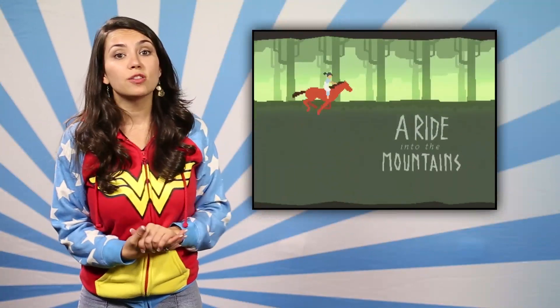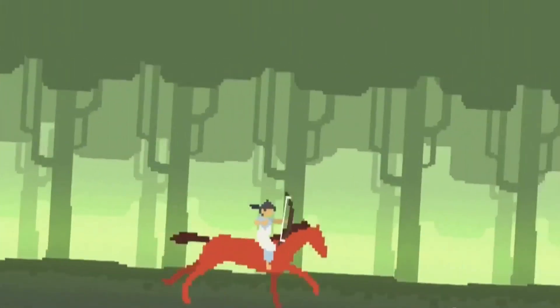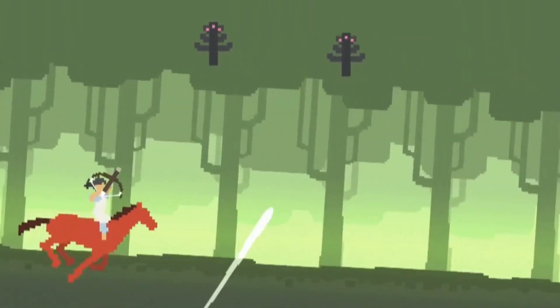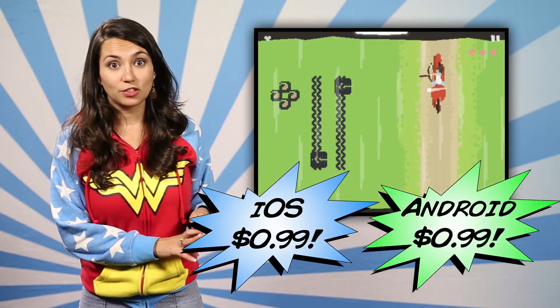Next we've got Ride into the Mountains. This is a simple game and it has an awesome look. Your name is Zoo and you're off to find a mysterious relic. Tilt controls and pull-back-and-snap arrows make for a super poetic game. This is also 99 cents on both iOS and Android.